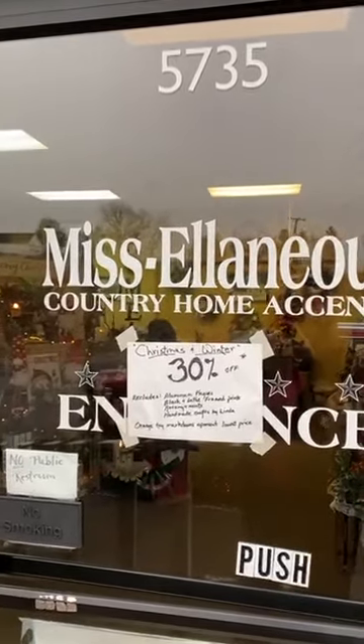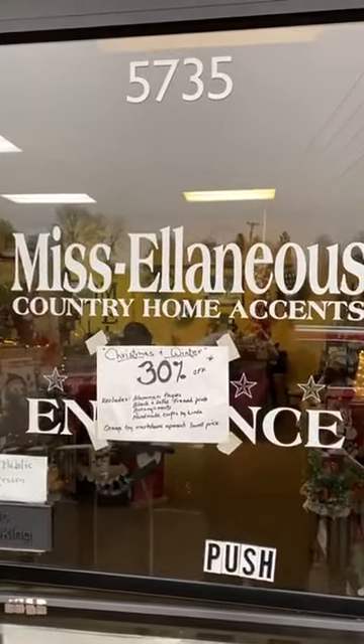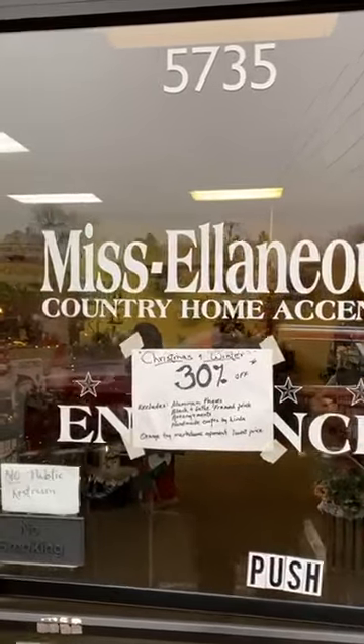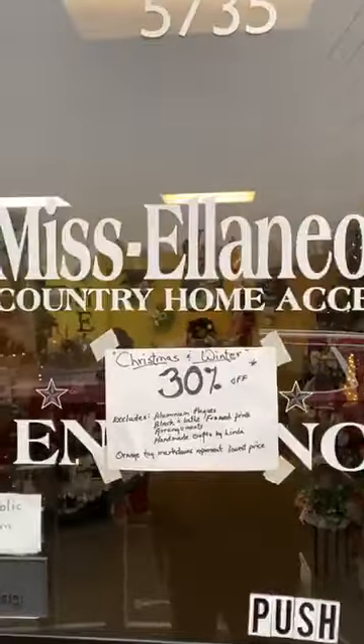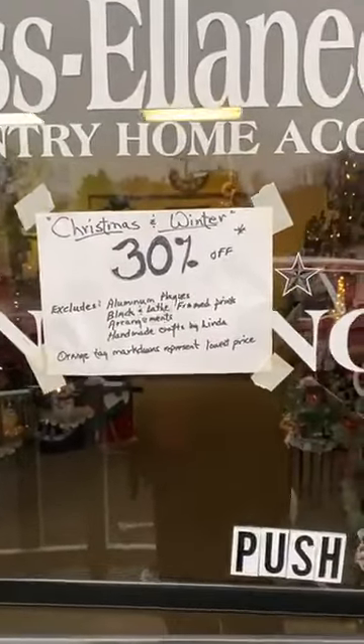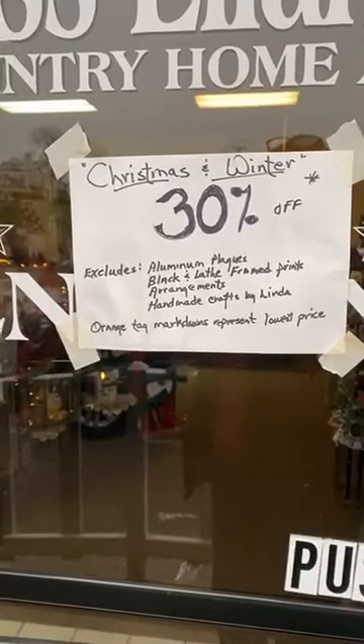Good morning, I'm KC and I'm on a field trip today to Miscellaneous in Fairfield. Miscellaneous is located at 5735 North Lee Highway in Fairfield, just off of I-81 exit 200, conveniently located between Lexington and Stanton.